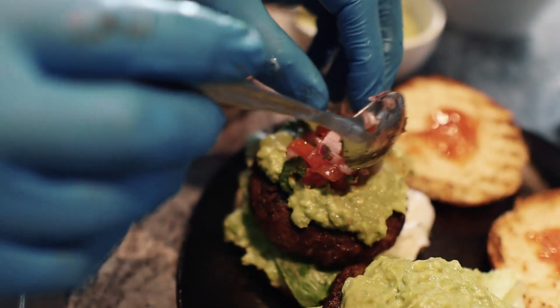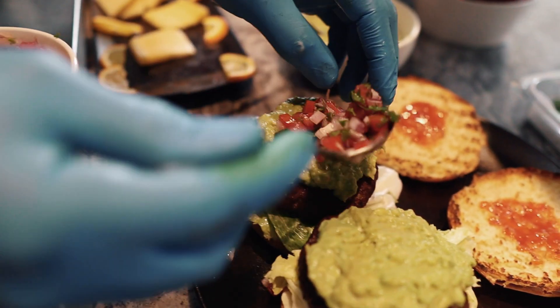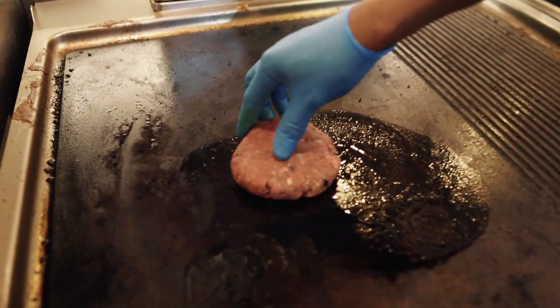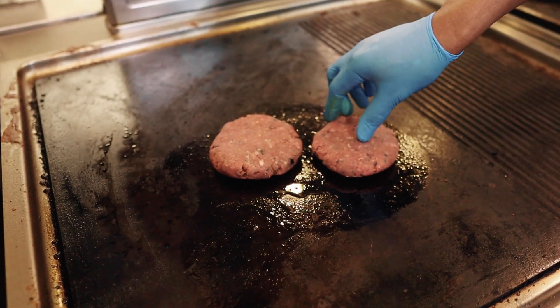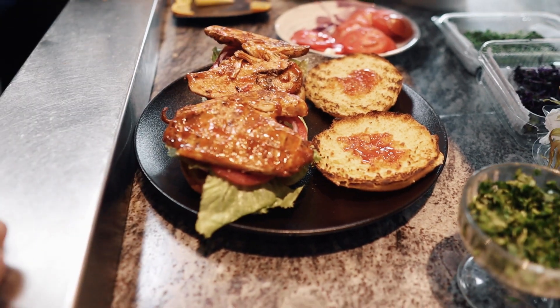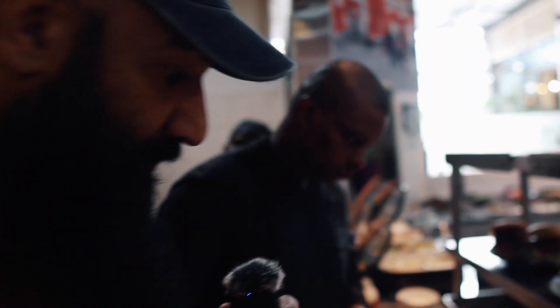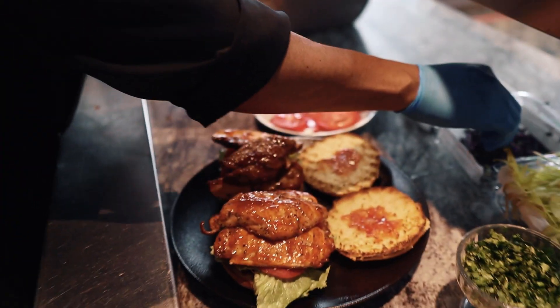So here comes the Kenyan angle to it, guys - some guacamole. And then some kachumbari comes on top. All right, guys, that's the chicken burger. Look at that. I like the butterfly chicken on it, man - boneless.